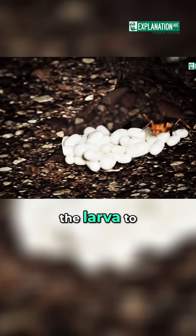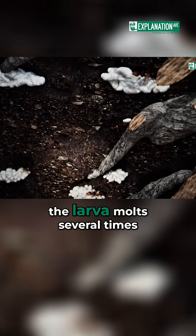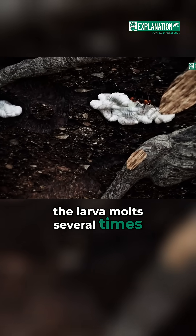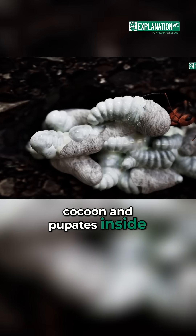The nurses move the larva to higher chambers and feed it protein-rich food. As it grows, the larva molts several times. Once fully grown, the larva spins a cocoon and pupates inside.